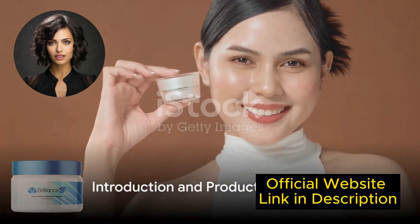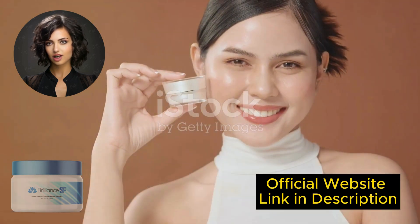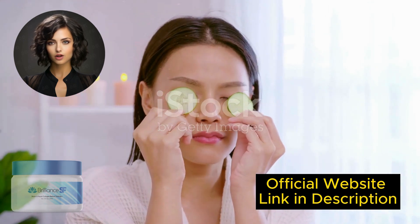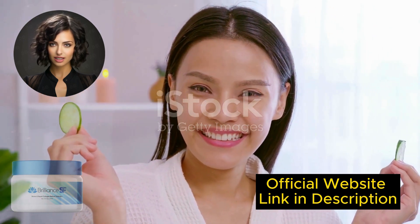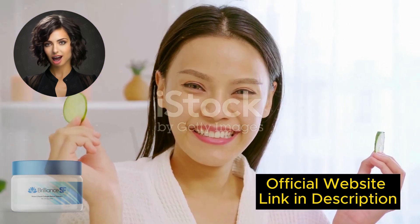Hello, my name is Jenny, and today I'm going to tell you everything you need to know about Brilliance SF Cream before buying it. I also have two really important warnings, so pay close attention to what I have to tell you.